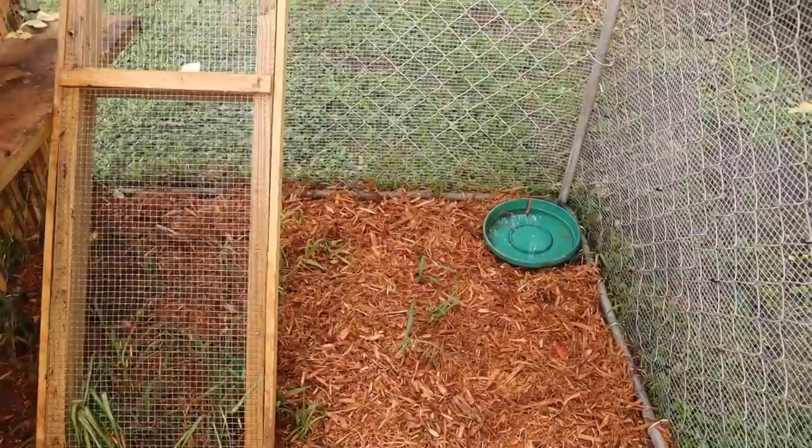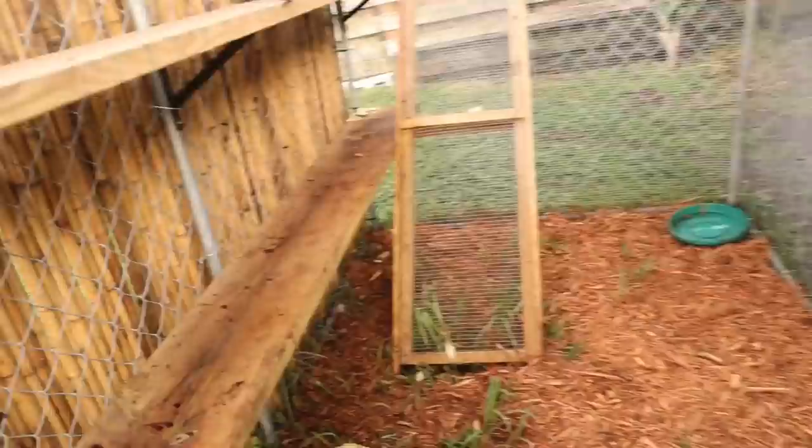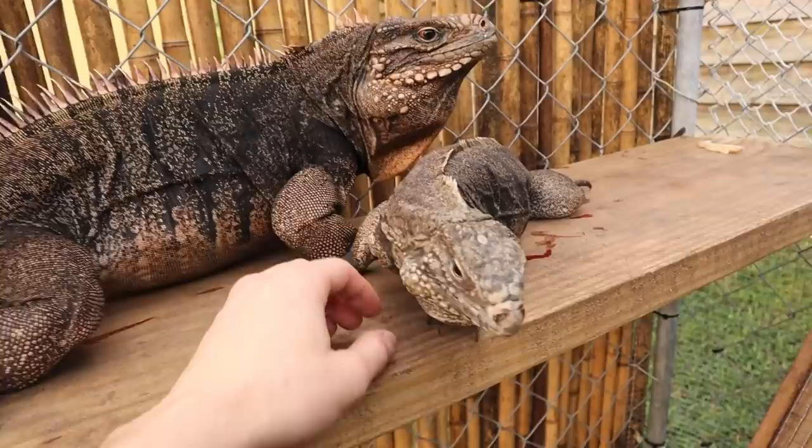The floor of this cage doesn't get a ton of sunlight — the shelves get sunlight all day — so the floor has become a little mushy and pretty much all the grass has died. So we're going to be adding some mulch. I think one or two bags is going to be enough. Wow, this cage came out absolutely amazing — look at all the mulch, it just adds an entire new look. Let's say goodbye to Mr. Rico and Lola.